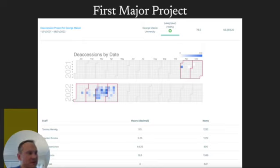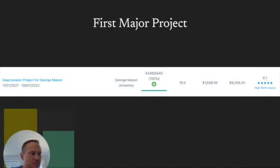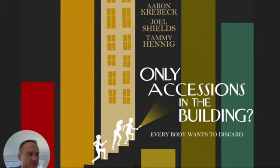Looking at our first major project: George Mason's deaccession of over 5,400 items required close to 80 hours of staff time and was completed with an efficiency ratio of six to one—high performance—and was a resounding success. We finished it in a very small amount of time, and we're looking forward to more future projects like this to reclaim additional storage space in the SCF and explore even better ways of streamlining the process.